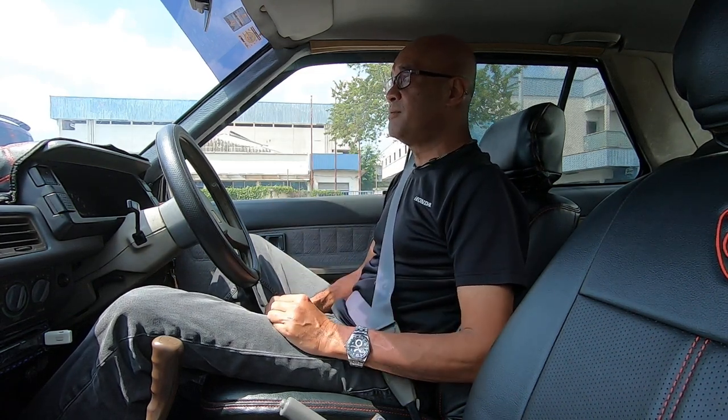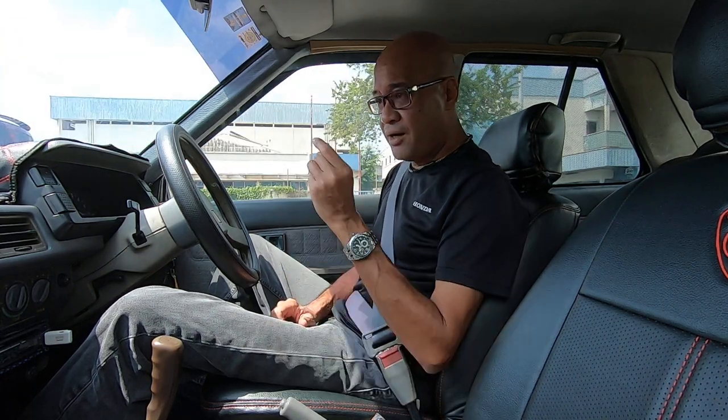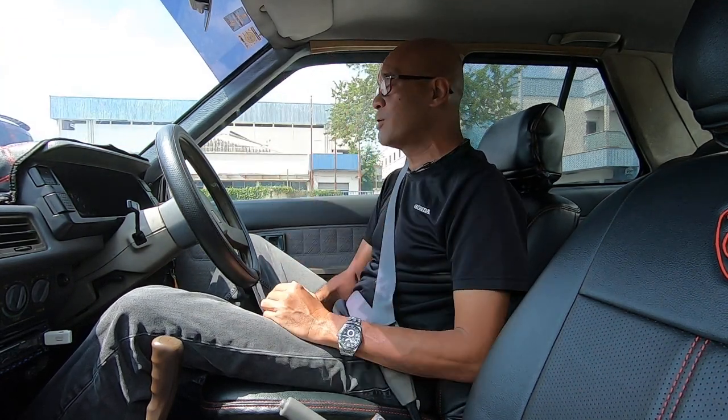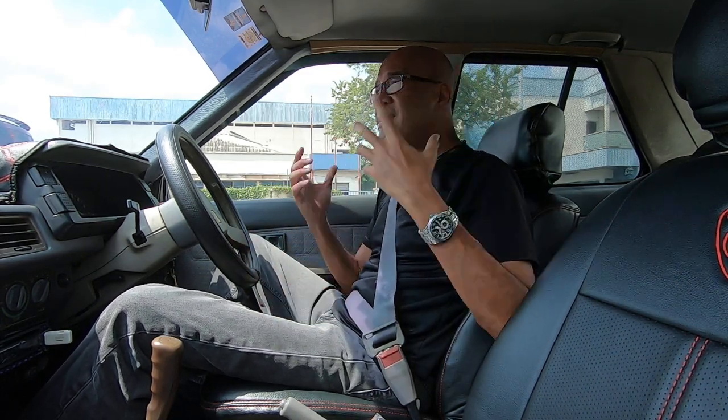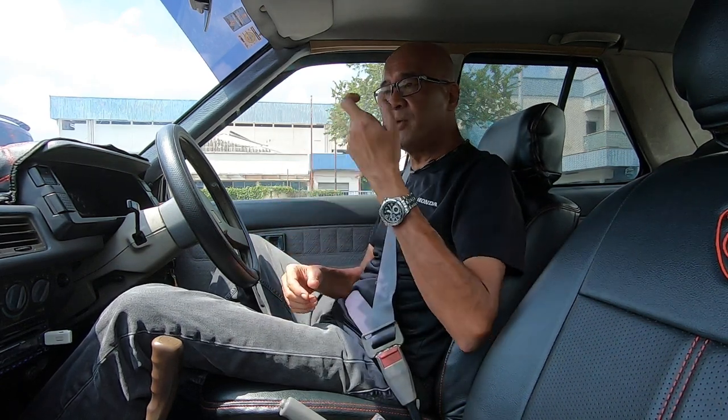Another thing, insofar as Resto Mods are concerned, are the electrics. Old cars used filament bulbs — you remember those? The bulb with the filament inside. But today we are lucky enough to have stuff like LEDs. LEDs consume less power, they are brighter, they last longer — definitely brighter and they use less power. So if you want to put LEDs into your interior light to replace filament bulbs, or even in the headlights, by all means go ahead. If you're not entering the car into a classic car show where points are going to be deducted for that, why suffer?